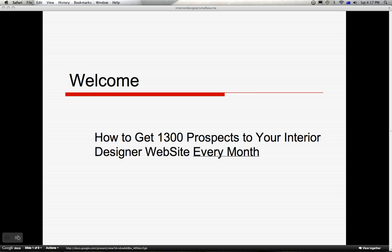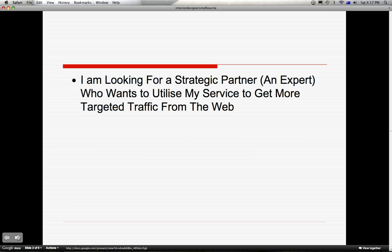Hence I'm looking for a business partner, a professional like yourself who wants to utilize my service to get more targeted traffic from the web to your company website. Here's what I need to show you.